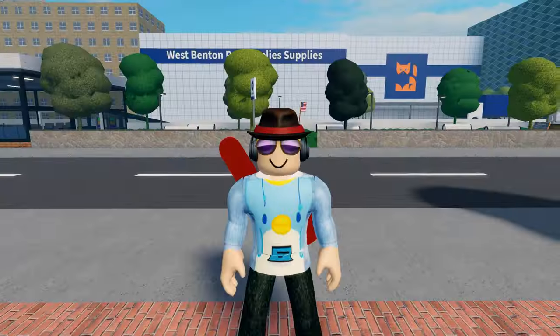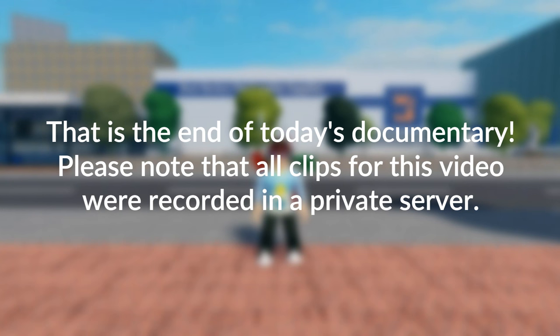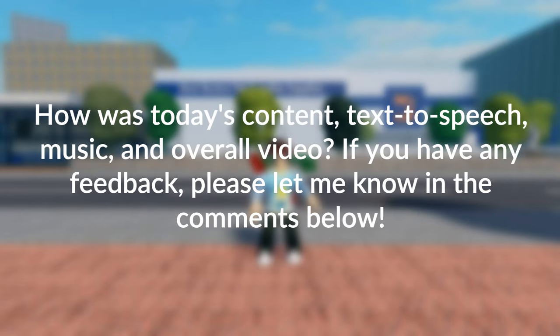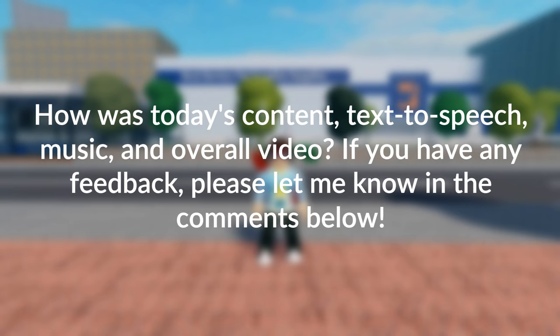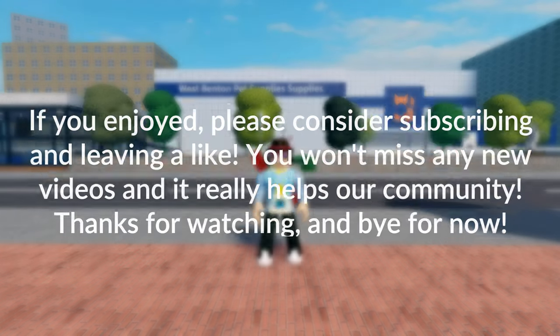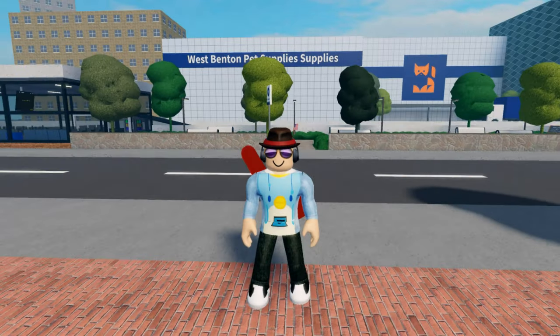We have made it back to the West Benton Square. That is the end of today's SCR Lifestyle documentary. I will conclude the video here. Please note that all clips for this video were recorded in a private server. How was today's content, text-to-speech, music, and overall video? If you have any feedback, please let me know in the comments below. If you enjoyed, please consider subscribing and leaving a like. You won't miss any new videos, and it really helps our community. Thank you for watching, and bye for now.